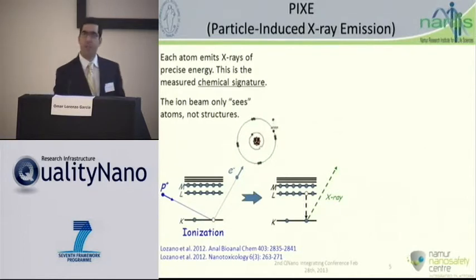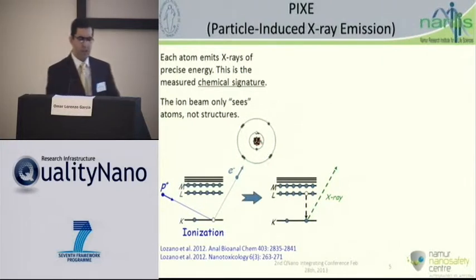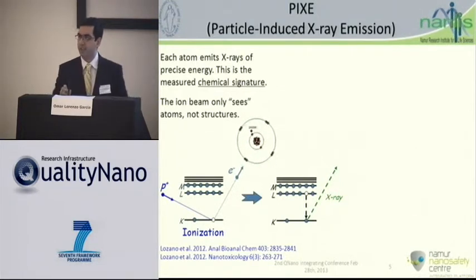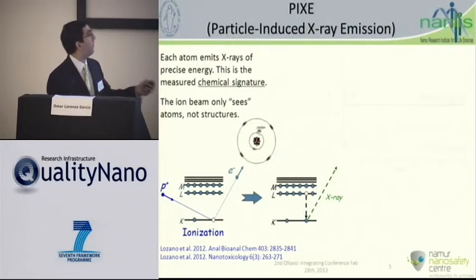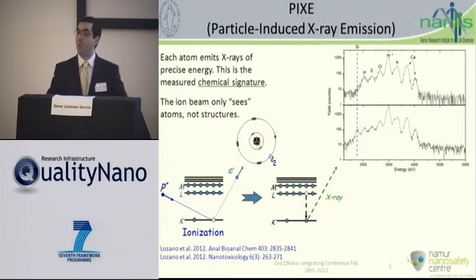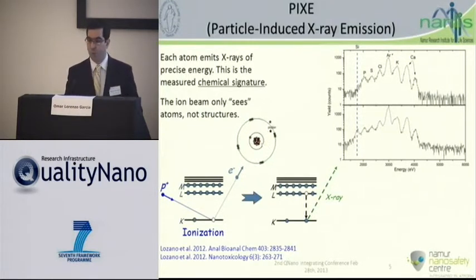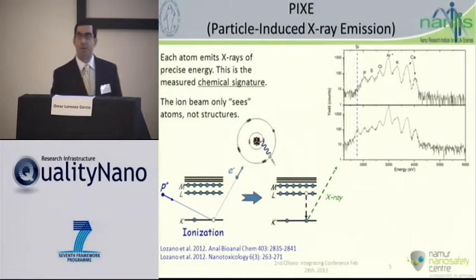The second technique is something unique called PIXE, particle-induced X-ray emission. We have an accelerator at our physics lab. When you have a target and you irradiate with protons, the interaction of protons with atoms in the target causes X-ray emission. These X-rays are a fingerprint of each element irradiated. I can get plots where each peak is associated with one of the elements present in the matrix, and the area of these peaks is proportional to the concentration of that element. We used PIXE to look for the amount of zinc oxide.